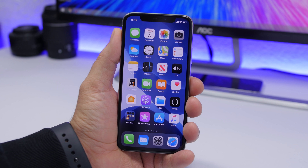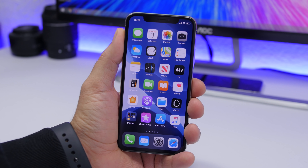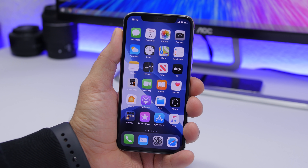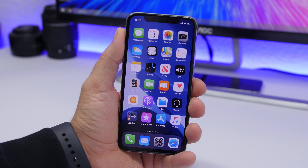Hey, what is going on everyone, this is Ariviews back with another video. Today I will show you guys 15 awesome things that your iPhone can do on iOS 13 that you probably didn't even know about. iOS 13 brings a ton of new features and abilities to your iPhone.